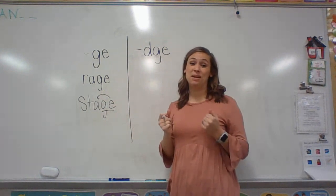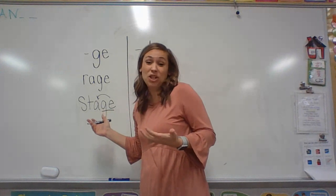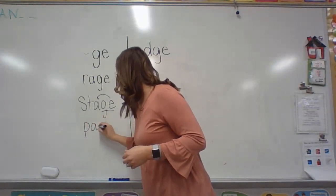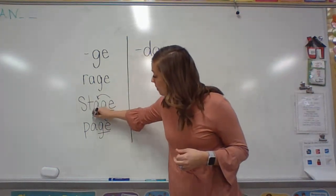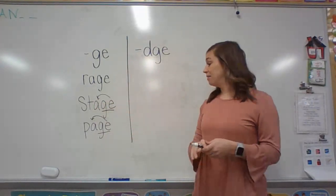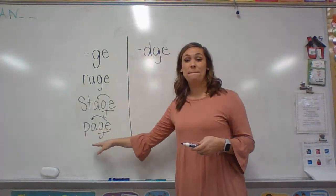This next one is also going to have GE on the end and a magic E, so it's going to be a long vowel sound. You've got your GE, and the E is giving power to the letter A. So it's going to say long A, not short A. So then you have: age — page.